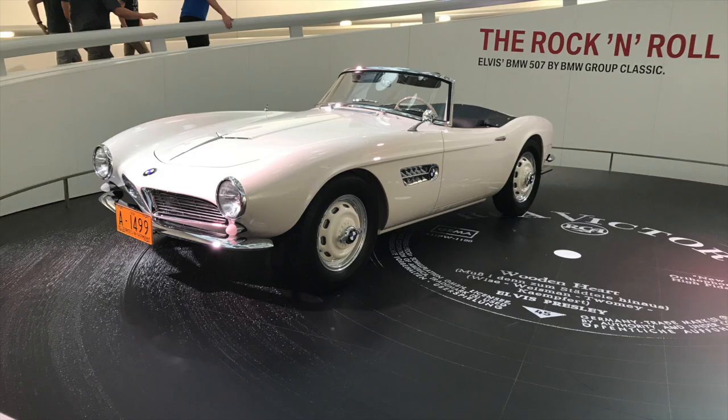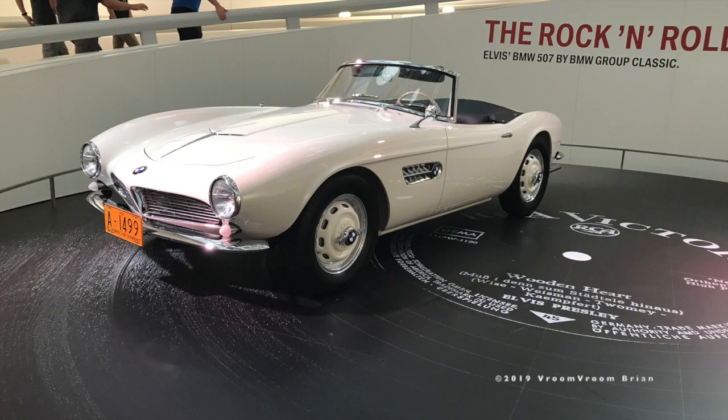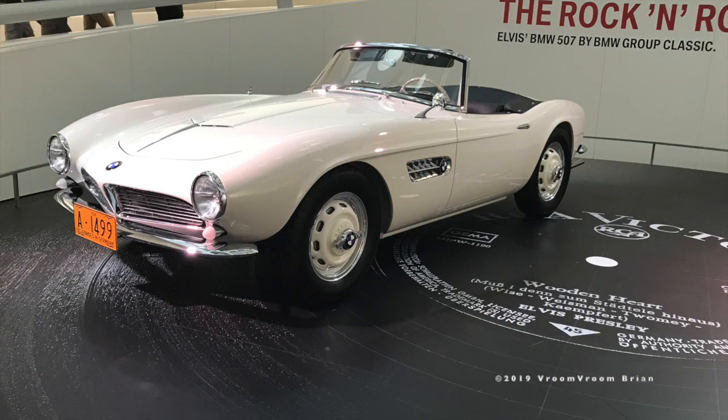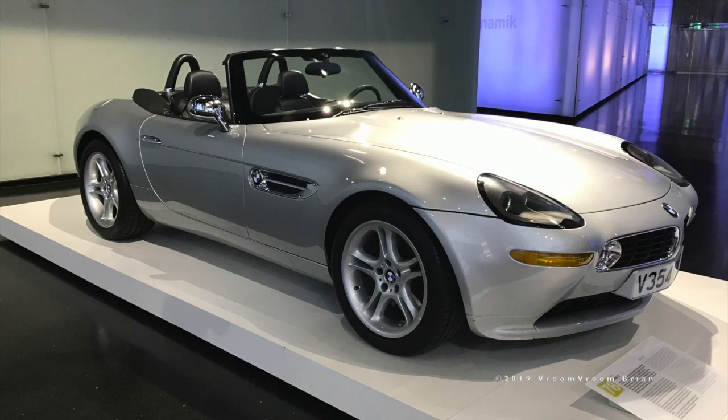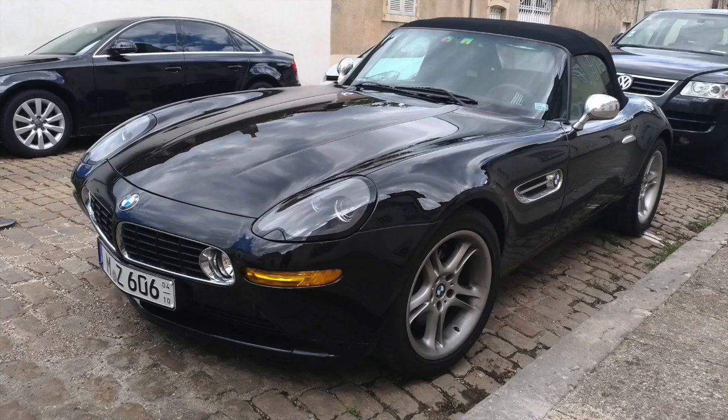Number one: the BMW Z8. In the 1950s, BMW was a small car company, and one of the cars that made BMW famous was the BMW 507 — a roadster that was rare but beautiful. In 2000, BMW introduced the Z8, a retro-style roadster based on the 507. When this car came out, it cost nearly $130,000, which was a lot for BMW at its time. The engine was shared with the E39 BMW M5, and 0 to 60 took 4.7 seconds with a top speed of 180 miles per hour.